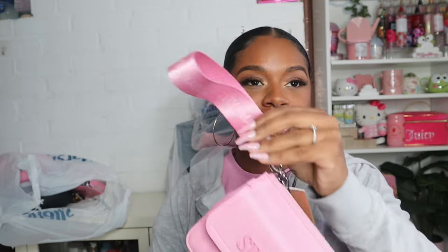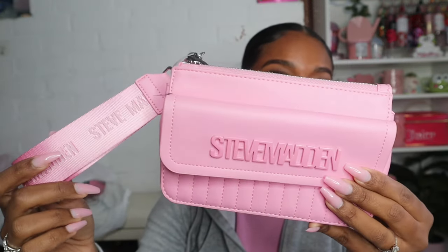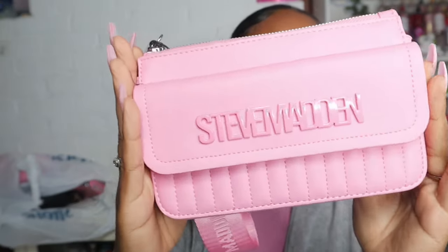The next thing I got is this little Steve Madden wristlet — so cute! It was $16.99 and it has a little pocket here and then a big pouch, and the big pouch has some card slots on the side. I love this color — it's like a little bubblegum pink. I just love it.